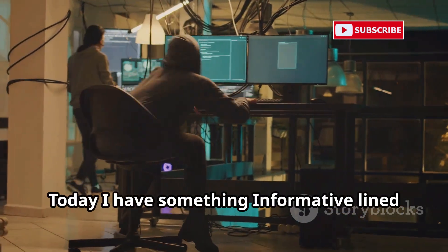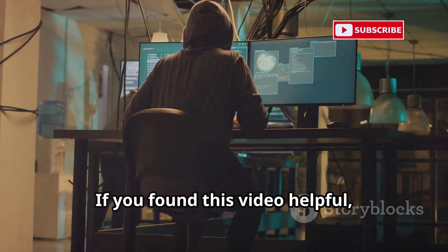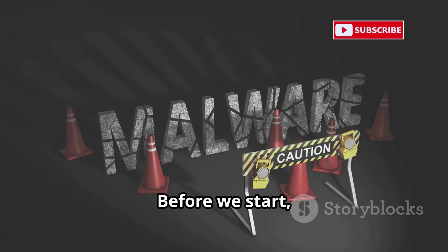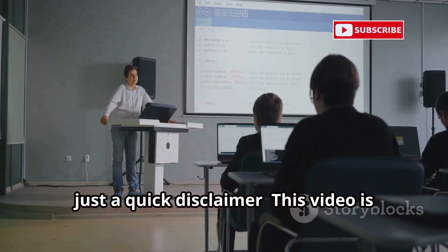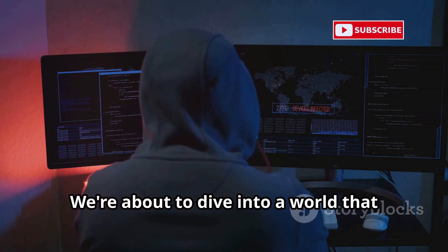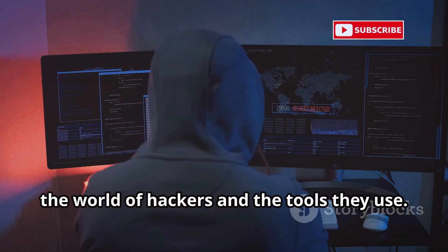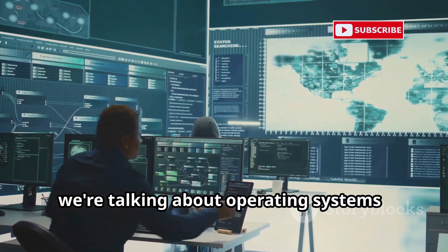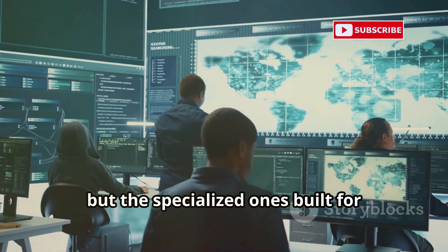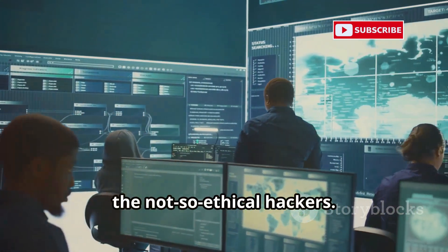Hi everyone, glad to see you again. Today I have something informative lined up for you. If you found this video helpful, don't forget to like, share, and subscribe. Stay safe online. This video is for educational purposes only. We're about to dive into a world that most people only hear about in movies — the world of hackers and the tools they use, specifically specialized operating systems, not your everyday Windows or macOS, but ones built for cybersecurity professionals and sometimes the not-so-ethical hackers.